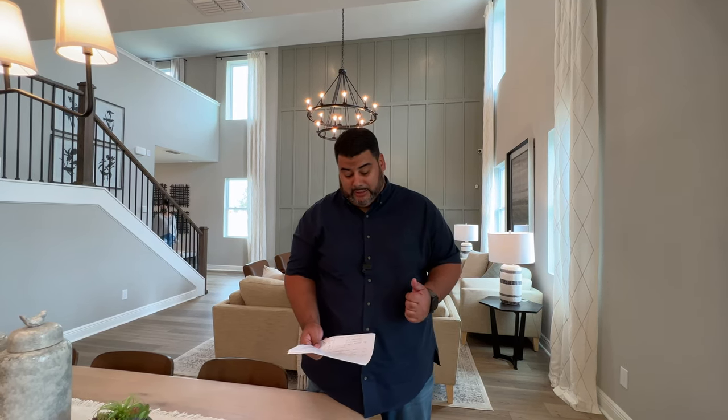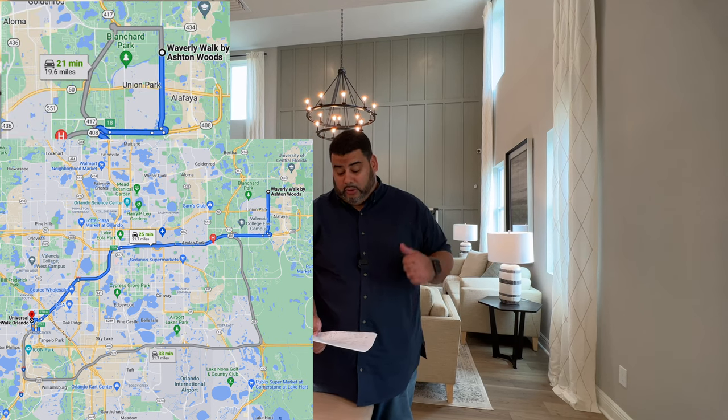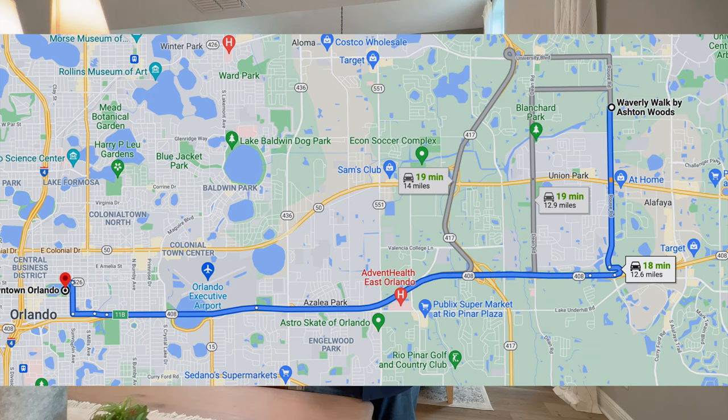That's with an incoming price increase we were notified about, so at the time of this video those are the prices. This community is 38 minutes from Disney, 27 minutes from the university, 21 minutes from MCO, 19 minutes from downtown, and four minutes from UCF campus itself. The area is University Acres.